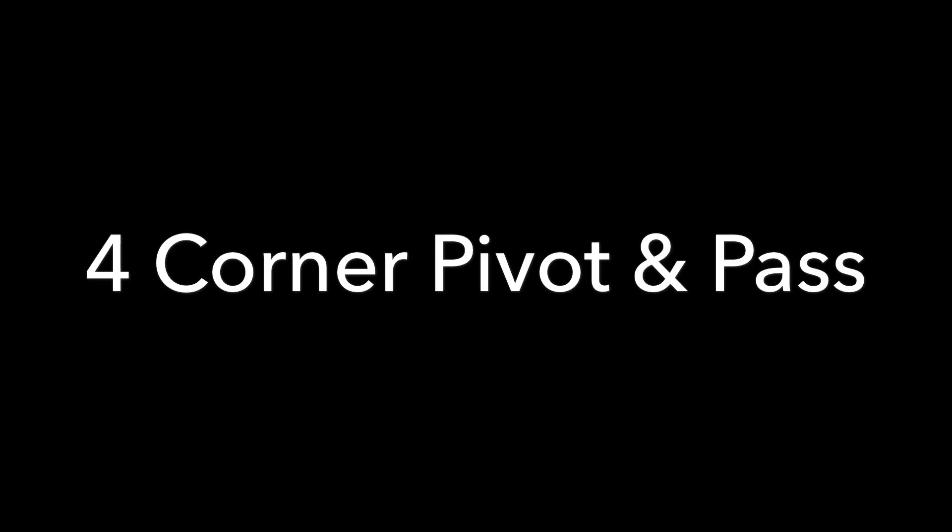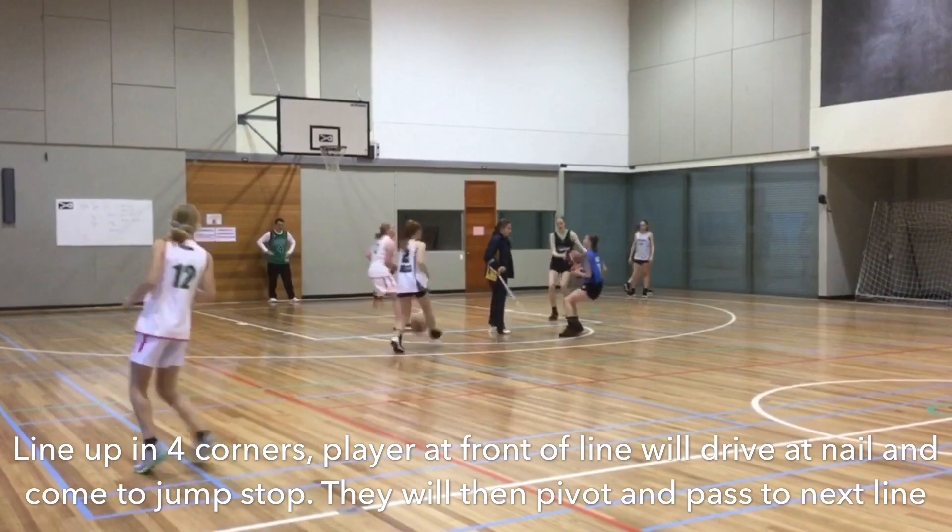Welcome. In this edition we're going to have a look at some passing drills you can do with your team. To start, we have the four corner pivot and passing drill, where the athletes will be lined up in the corners.